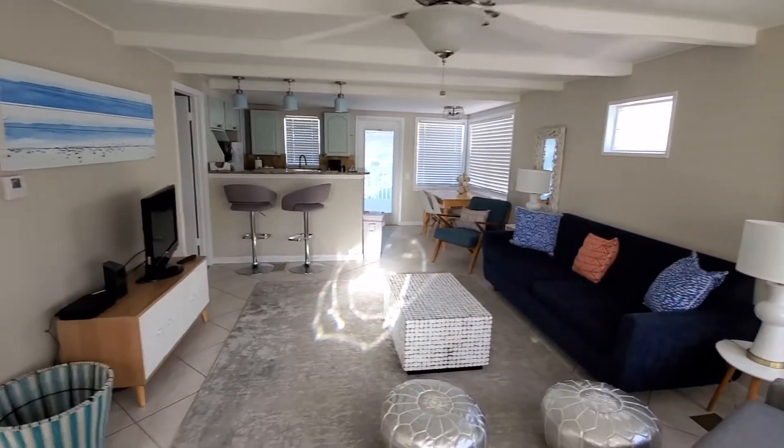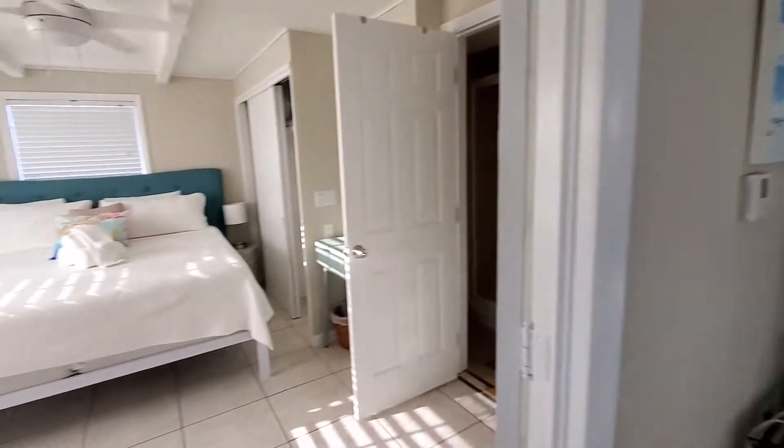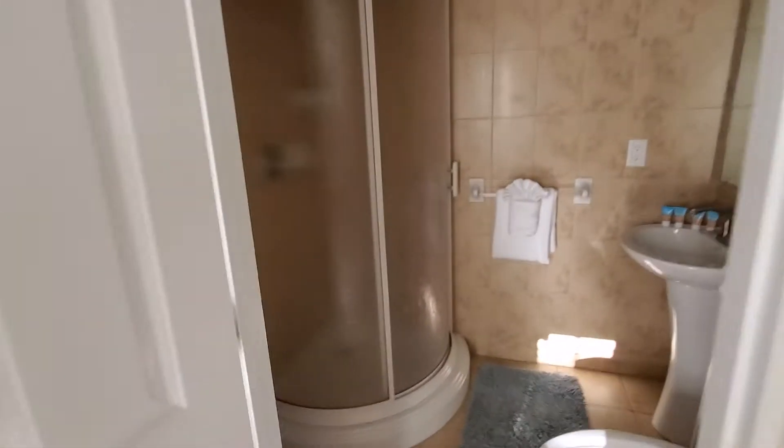Nice and clean, nice open space — fantastic rental property. Here's bedroom one, towards the front. Not sure how much traffic noise there'd be for that, and then there's their bathroom.